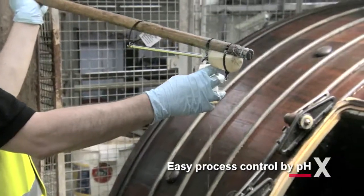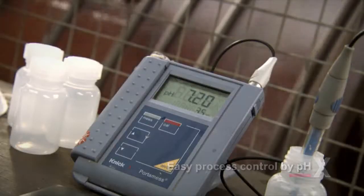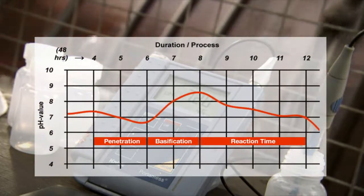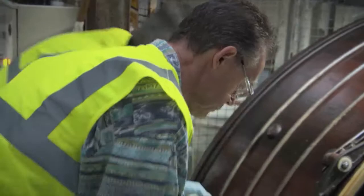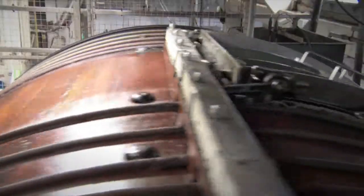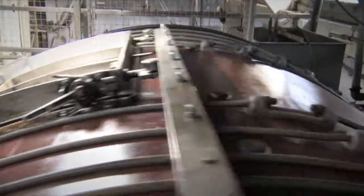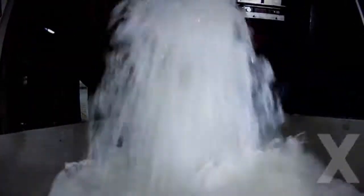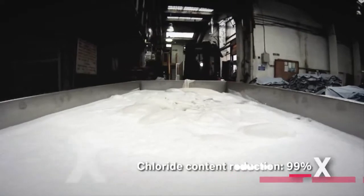By changing the pH it can be easily controlled — switched on and off, so to speak. Furthermore, the process ensures an excellent penetration, even of thick pelts. At the same time it reduces the salt load of the effluent. In particular, the critical chloride content was reduced by at least 99%.